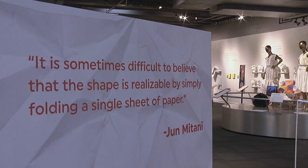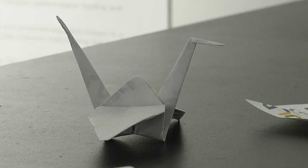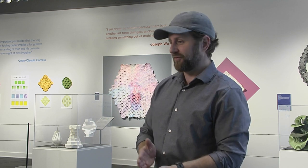It's a lot more than just what you might think of as paper boats or cranes. Most of the artists in the show are scientists in the fields of mathematics. There's chemists, there's biologists, there's physicists.